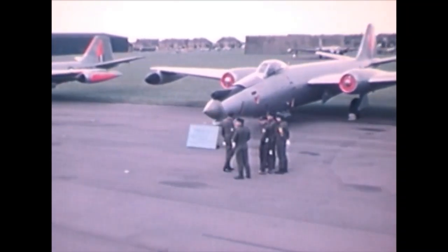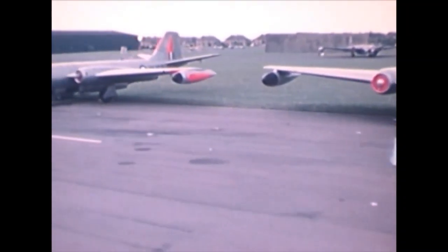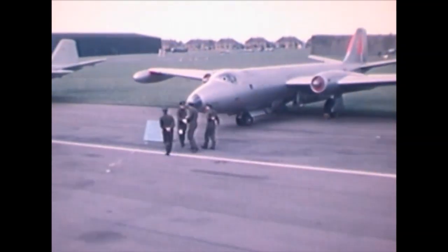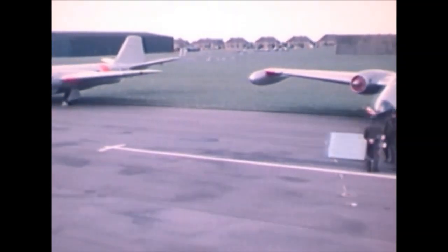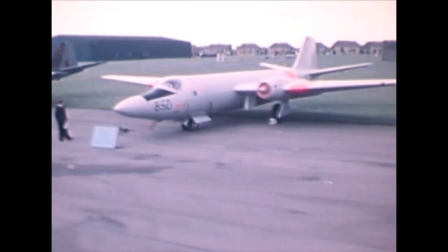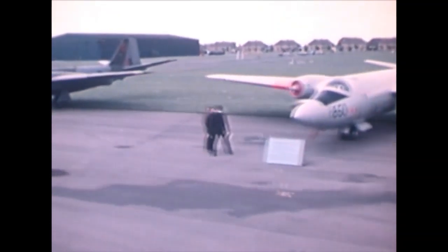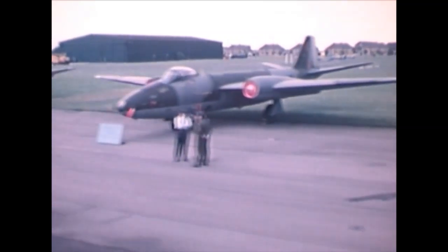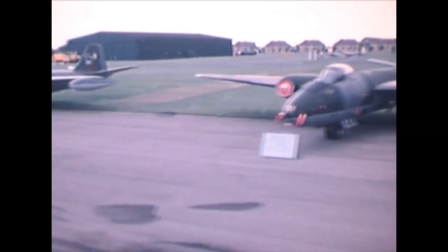Strangely enough, or even more strange, that was still not the end of the Canberra's career. The Americans had license-produced the Canberra as the B-57, and three of these aircraft are still today flying research missions for NASA. It's an incredible career which, in a way, still continues.